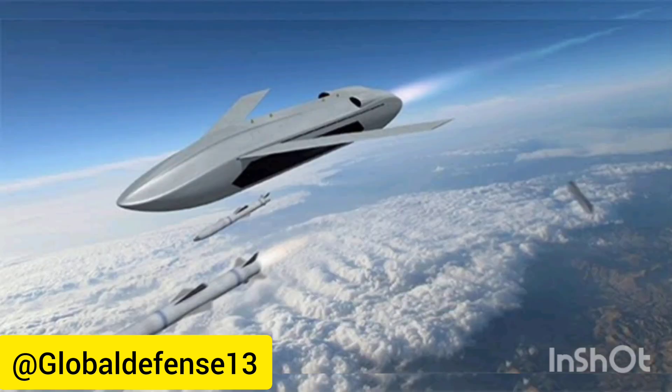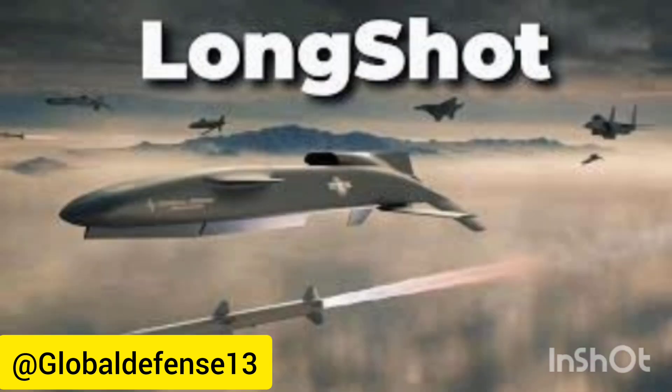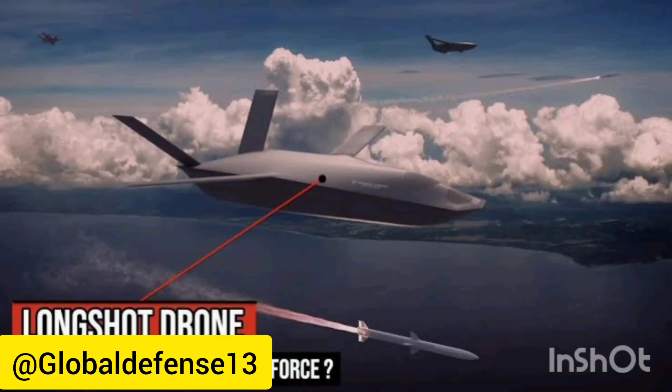The XQ-67A represents a significant milestone in this endeavor, showcasing advanced features and design elements tailored for modern warfare. Its development highlights General Atomics' strategic partnership with the U.S. Air Force Research Laboratory, AFRL, in pioneering cutting-edge drone technology. C. Mark Brinkley, a spokesperson for General Atomics, expressed excitement about the XQ-67A's potential, emphasizing its unique design and operational capabilities.